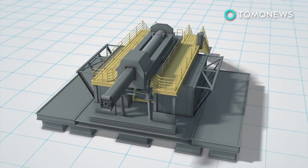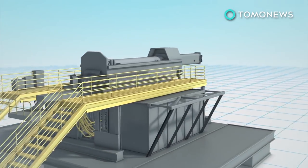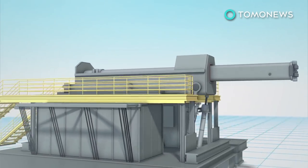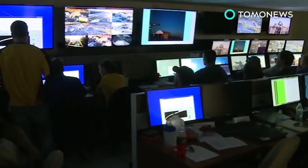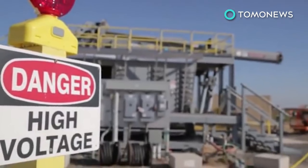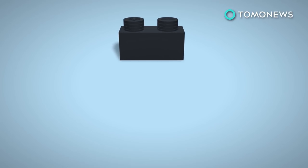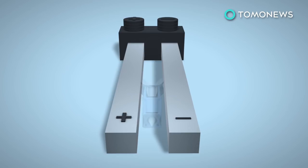The U.S. Navy recently released test fire footage from November 2016 of its electromagnetic rail gun. The test was performed at Dahlgren's Naval Facility's new Terminal Range in Virginia. A rail gun is comprised of three parts: a power source, a pair of parallel rails, and a moving armature.